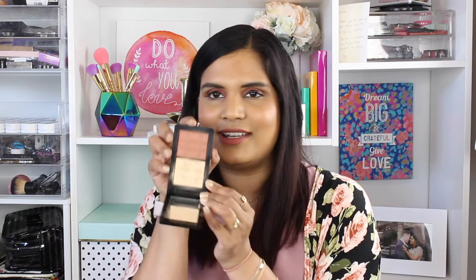Next I want to show you this Mac Nutcracker Suite holiday 2016 compact. I actually picked this up mainly for the highlighter Whisper of Guilt, but this blush is right up my alley — it's one of those nudie, crusty, yummy shades. I love this compact.